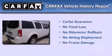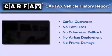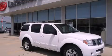Not to mention that this SUV qualifies for the Carfax Buyback Guarantee. Contact us today to arrange your test drive.